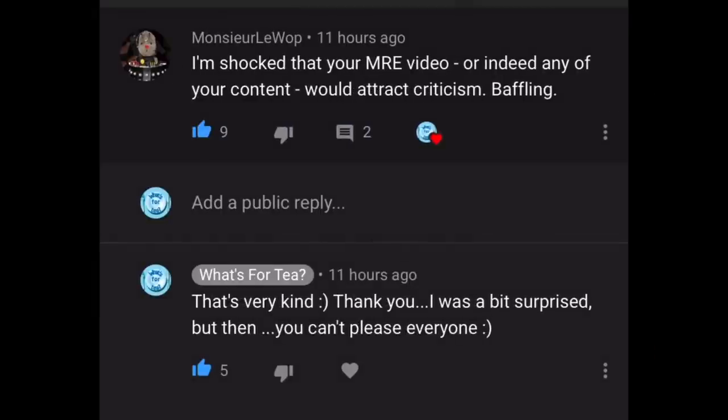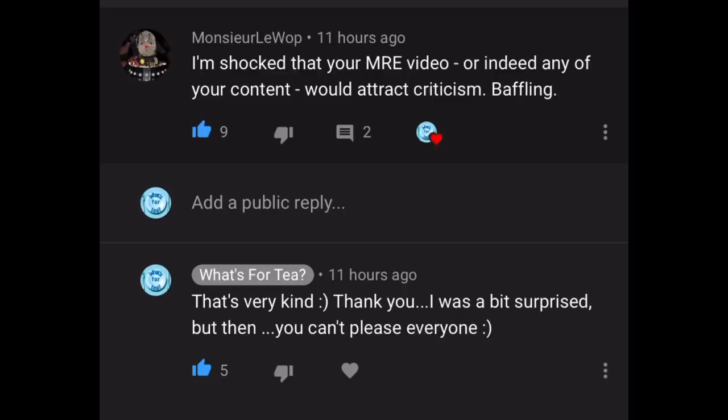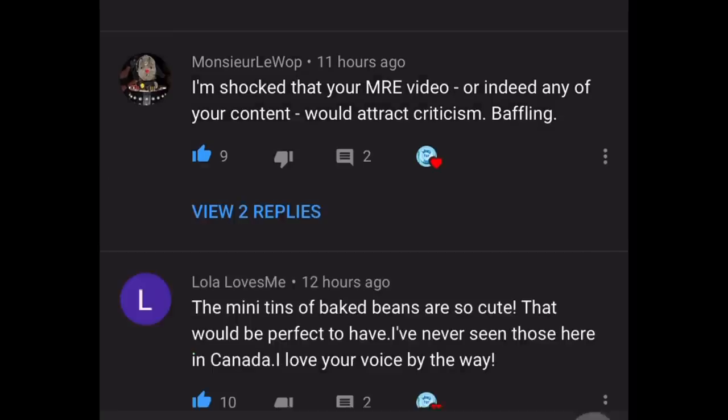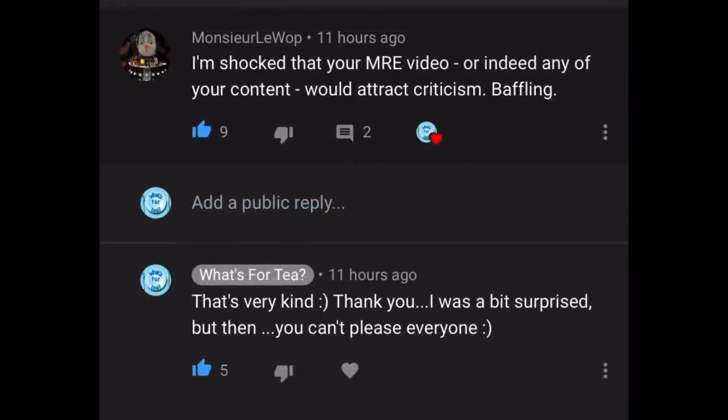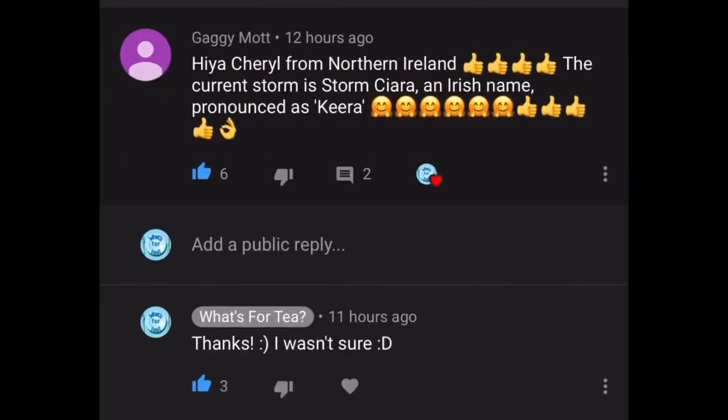The first comment is from Monsieur Lewop, who said: "I'm shocked that your MRE video or indeed any of your content would attract criticism — baffling." You know, you can't please everyone, but I was a bit surprised that some folk got worked up about it. It was just a bit of fun — I was sent the package and thought it was polite to put it into a video since I was asked to. I absolutely loved doing it, and thank you very much for your comment.